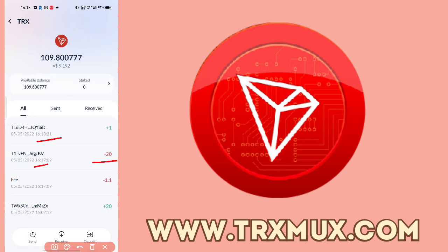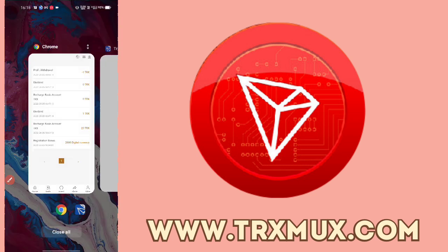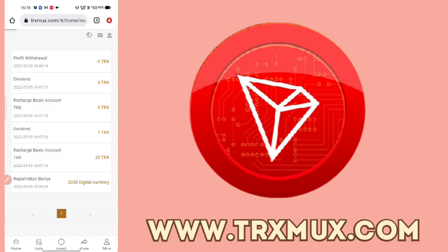So I will show you how to recharge — you can see it clearly. In the description box you will get the link. This product has launched, so you can start investing. That's it for today's video. I will see you in the next video. Thank you, bye bye.